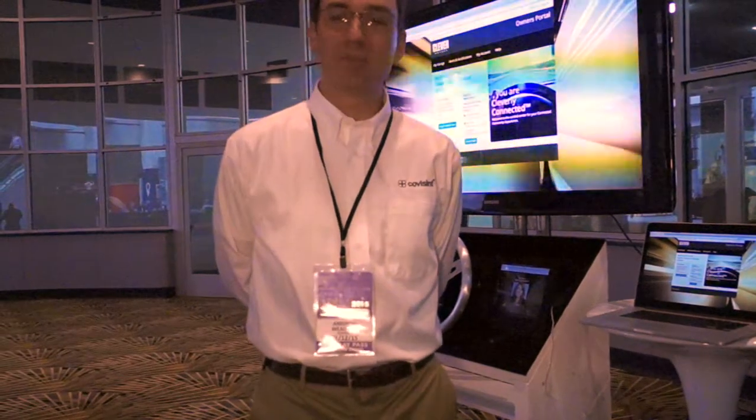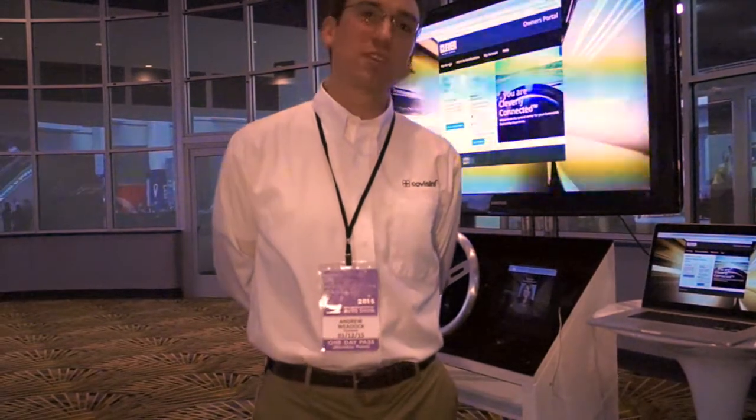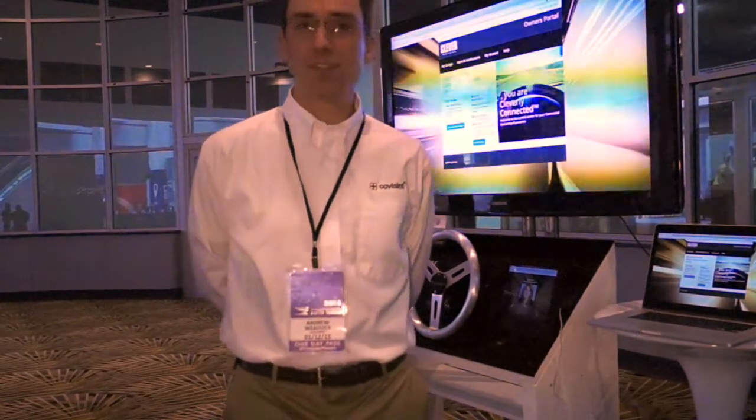Hi, I'm Andrew Gladeck with Covison. I'm a sales engineer working with the Connected Vehicle Team. Today we're going to show you how the Covison platform can be used as an interoperability and integration layer for a connected vehicle, and how we'll deliver next generation connected vehicle services using our administration.